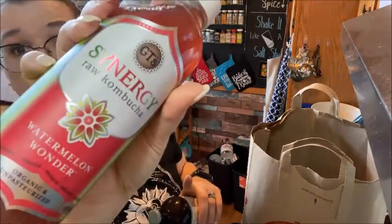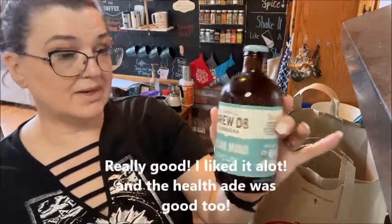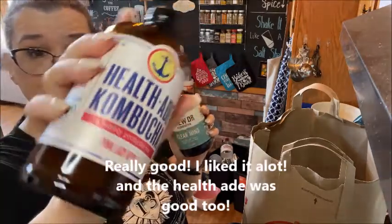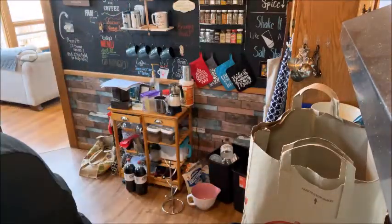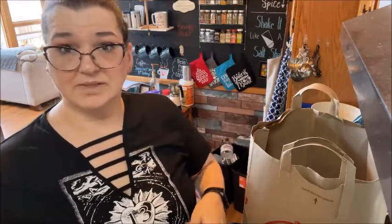The GT brand is one I usually get. Brew Doctor was ranked really high on the internet as well as the Health-Ade kombucha. I wish this had a reusable lid, but it is what it is. And that is all I got for Trader Joe's this week. At Target I got paper towels and toilet paper, and then I got the Function of Beauty shampoo and conditioner as well as some deodorant.